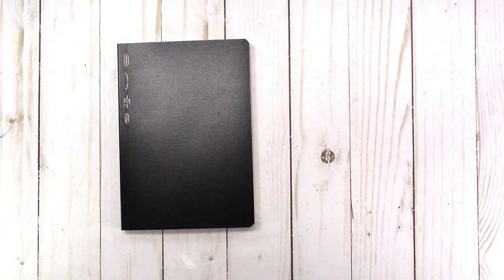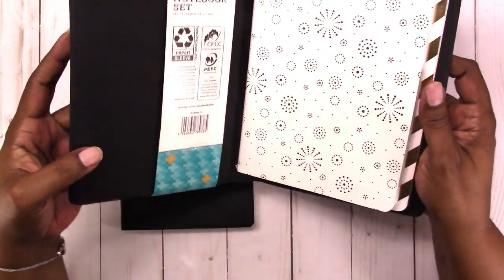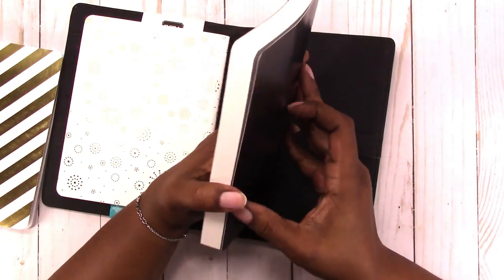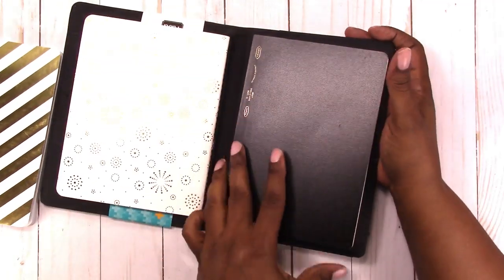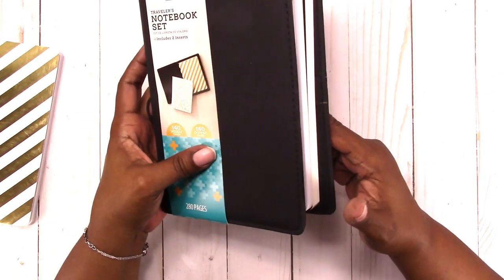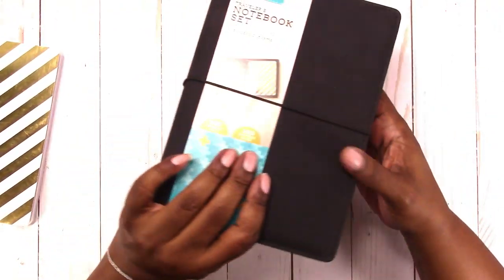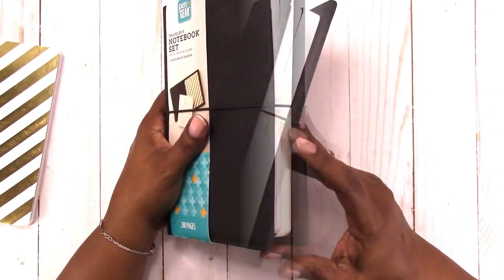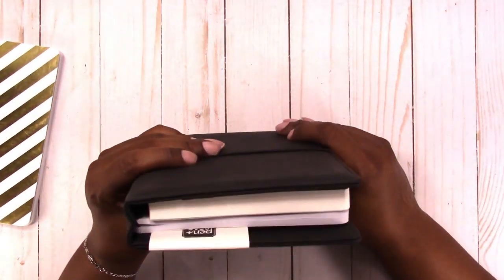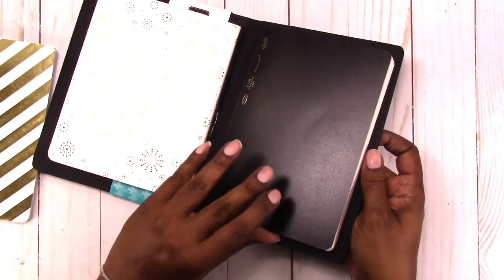This is the Pen and Gear traveler's notebook set from Walmart — it comes with two inserts. Let's take one out and see if the Stalogy fits. Yes, it slides in perfectly with no problem. It gaps a little with the one notebook still in there, but once you put the elastic on it closes just fine. This is the larger size, a B6 type — the included notebooks are a little bigger than B6, but it will hold B6 inserts and apparently the B6 Stalogy as well.